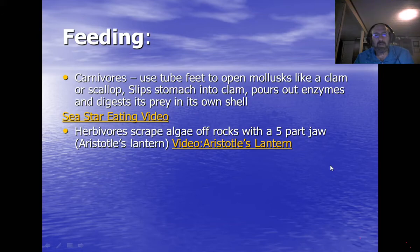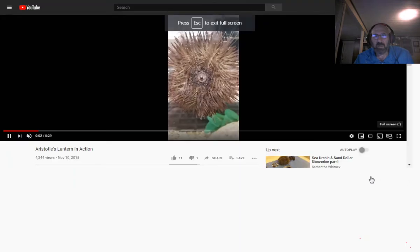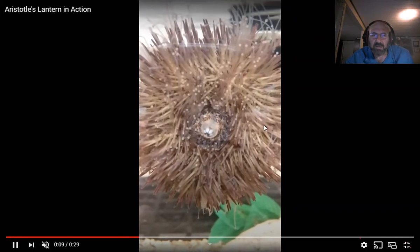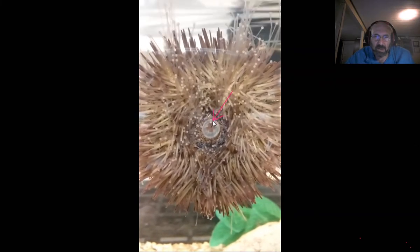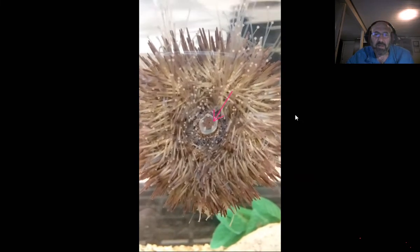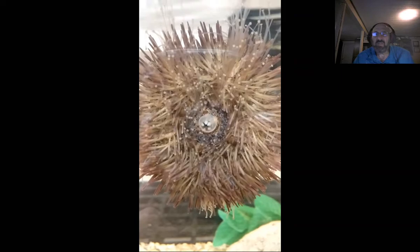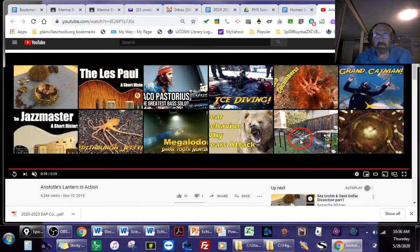Herbivores have jaws called Aristotle's lantern that scrape algae off rocks. Here's Aristotle's lantern in action — you can see the jaws opening and closing. It's called Aristotle's lantern because the whole structure looks like the lanterns they used to hang off street poles to light the roads.